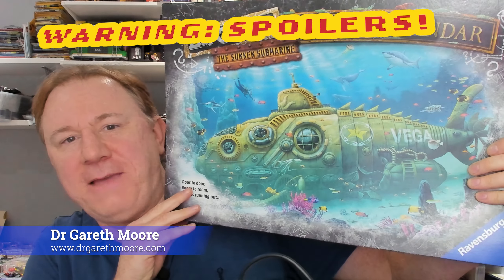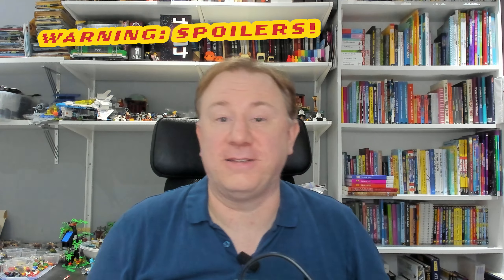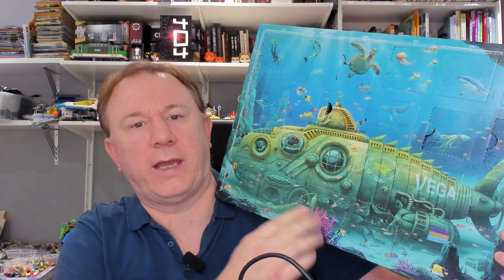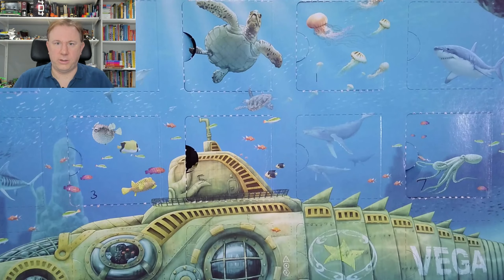Hello and welcome back to day 10 of my solve of this, the Escape the Sunken Submarine Advent Calendar. The actual calendar - that's its slip case - looks like this. Each day you need to solve a puzzle to work out which door you should be opening for tomorrow's puzzle. Yesterday we worked out that the door we need for today is up here - it's the turtle.